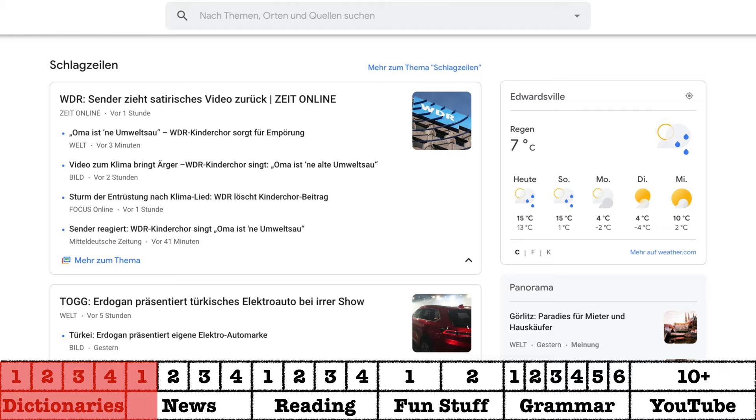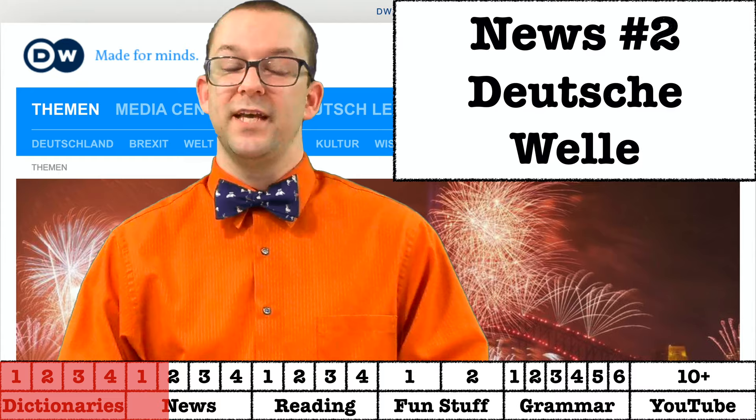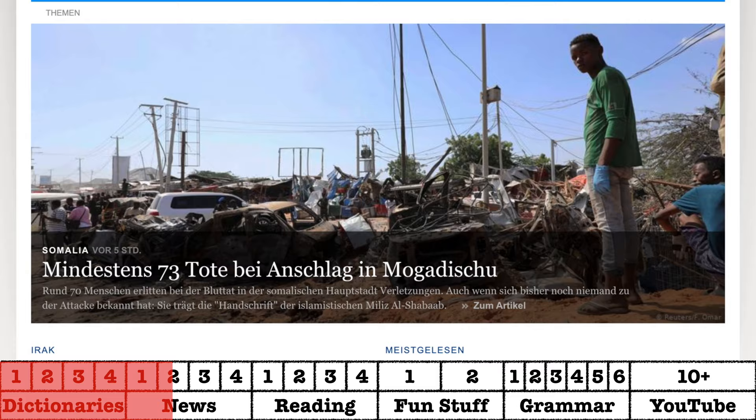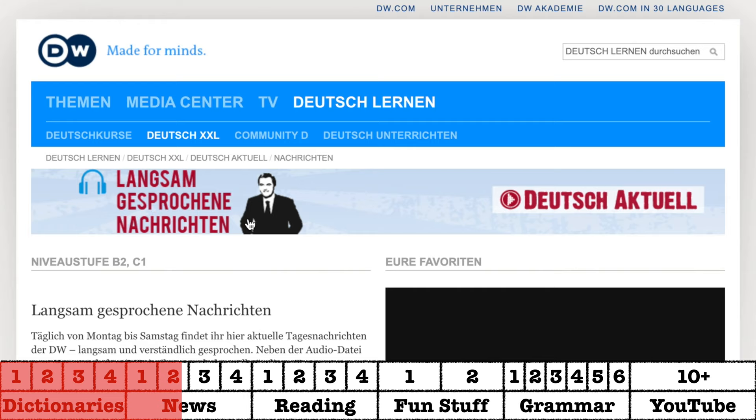Deutsche Welle is fantastic for a whole list of reasons. Today we are talking about the news section of it. Articles here are written in German and a bunch of different other languages, and it gives you a general overview of what's going on around the world. Most of their articles are written for German native speakers, which means they are relatively difficult to read, but you can also find a few versions written for German learners that are either slowly spoken or simplified text.